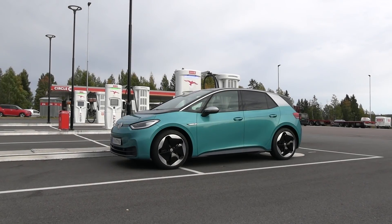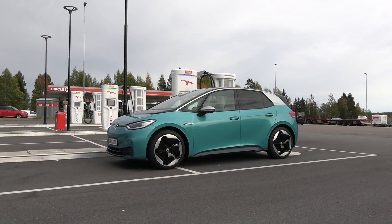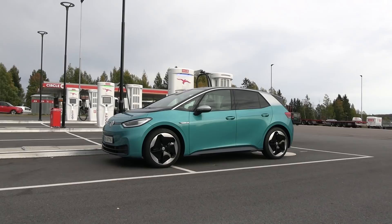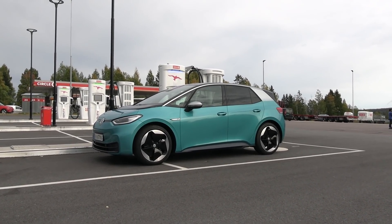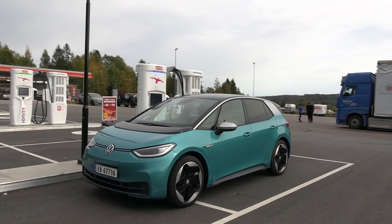This is the Volkswagen ID.3 First Max. You guys have seen that I tested the ID.3 before, but that was the entry version. This is the Max, which is the highest trim, and in the middle you have Plus.